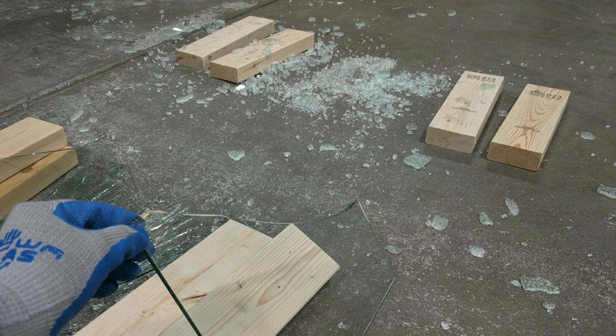Let's review what we've seen. The tempered glass was much stronger and broke into small shards which would be much safer to land on. The annealed glass was fragile and broke into large shards which would be very dangerous. This is why tempered glass is considered to be a safety glass and annealed glass is not.